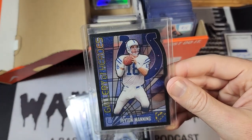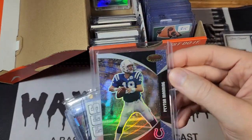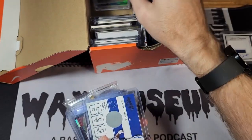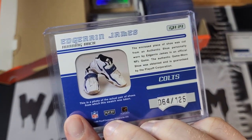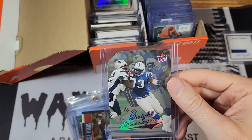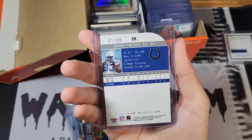Speaking of Peyton, here's a Topps Gallery stained glass insert — these are pretty cool cards. This isn't anything special, I think it's just a base card, but I thought it looked cool so I added it to the collection. Edron James cleat card — they show you the pair of cleats on the back, which I like. And a Dwight Freeney platinum medallion, numbered to 66, from 2004.